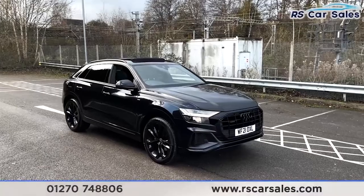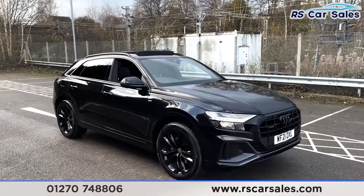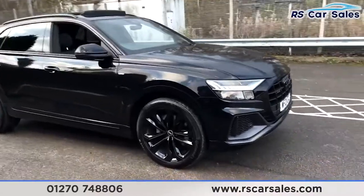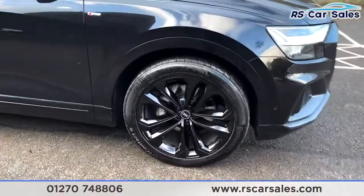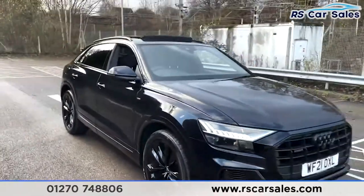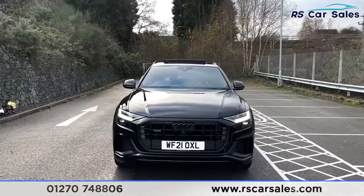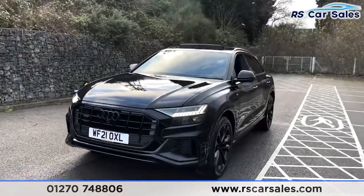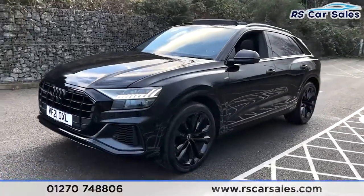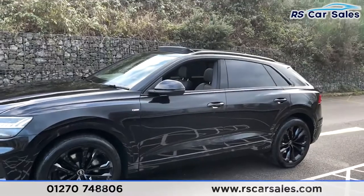Here we have a 2021 Audi Q8 TFSI Quattro S Line edition. With this vehicle you get 22-inch alloy wheels, all in excellent condition, finished in black. We've got the Orca Black Metallic exterior paintwork as well as the Titanium Black Pack — a black styling pack to give it a stealthed-out look with black Audi badges. We've then got the second 22-inch alloy wheel, S Line badging just above, and colour-coded wing mirrors and door handles.